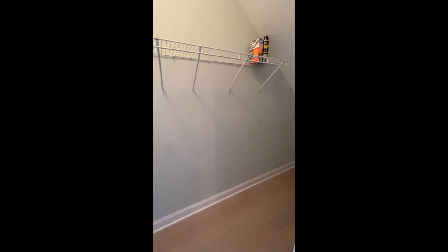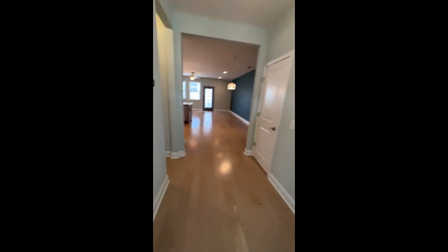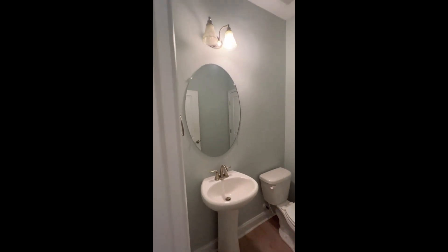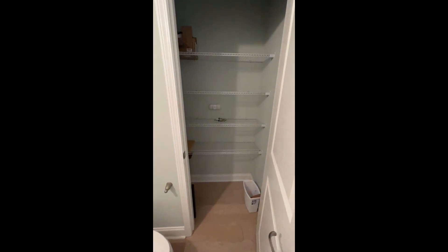Lots of storage under the stairs. You do have a coat rack in this closet, and your actual coat closet for when you come in that front door is here — a full-size coat closet. The half bath that services the downstairs is here. It's a good size with a nice big oval mirror and lighting. And then you have another big utility closet here with a linen closet — plenty of storage space within that closet.